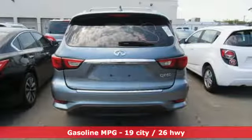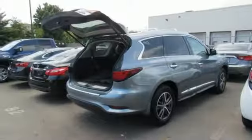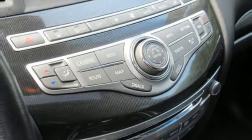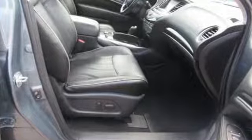V6 engine, gas pressurized shocks, integrated navigation system with voice activation, doors and push button start proximity key, front heated leather bucket seats, auto dimming rear view mirror, streaming audio, remote engine start, dual zone climate control, front and rear parking sensors, and power heated mirrors.